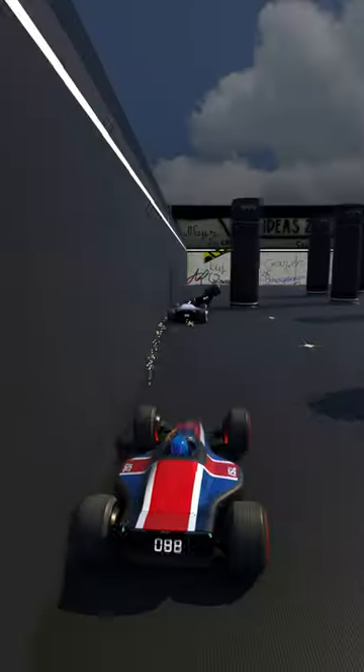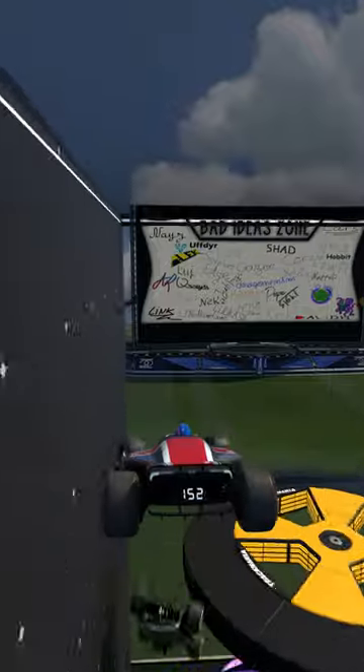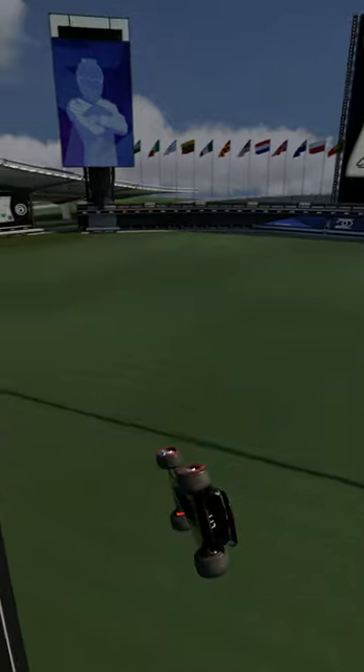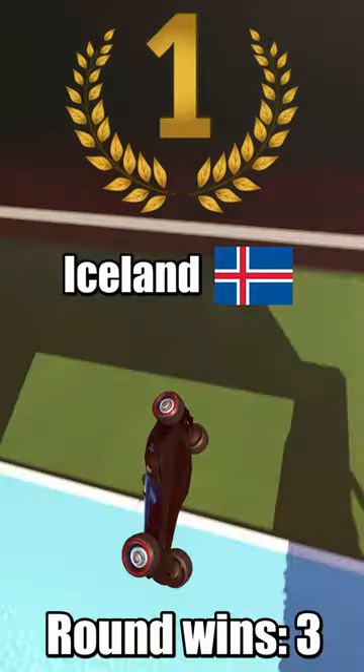We have a few random pillars on top, and soon after the final drop through the absolute mess of randomly placed blocks. We also have our winner, with Iceland grabbing its third round victory.